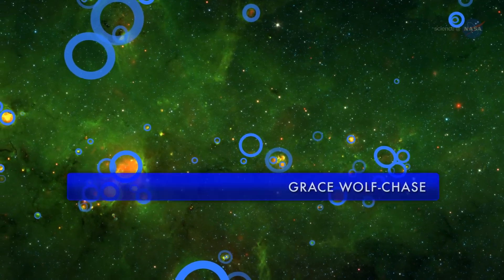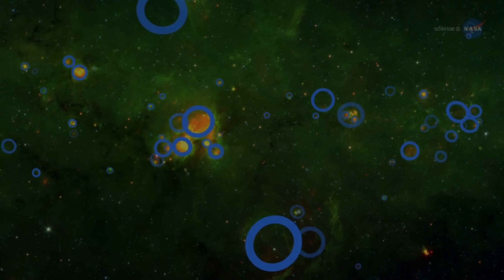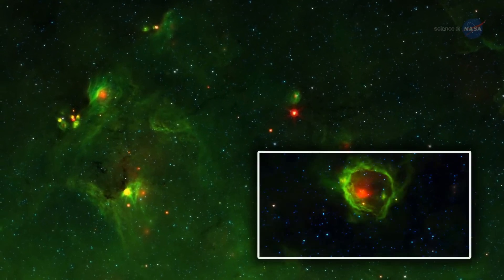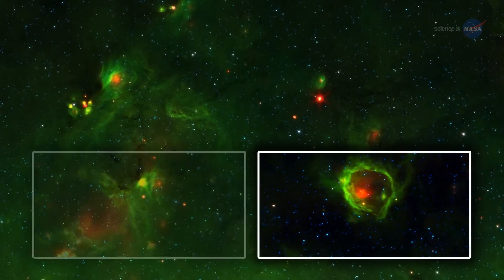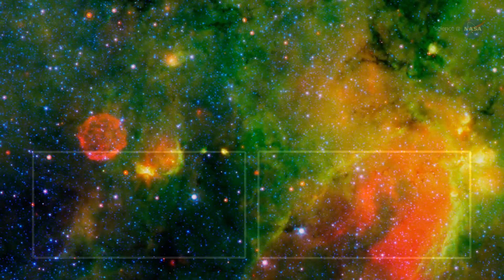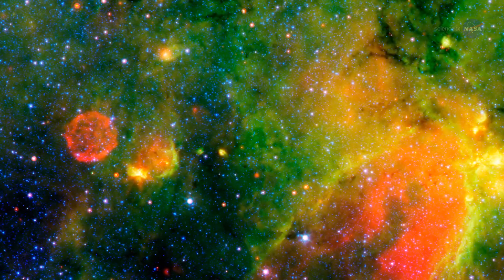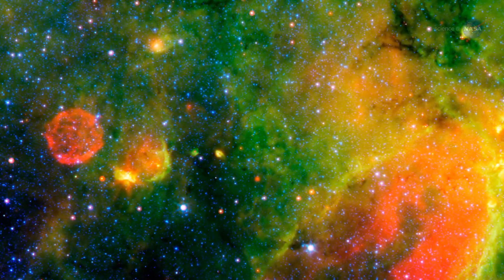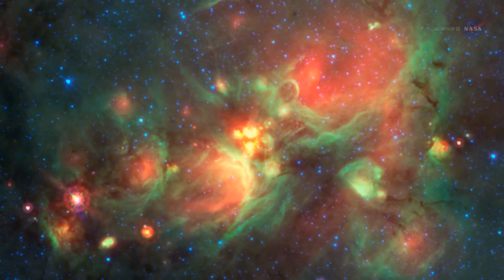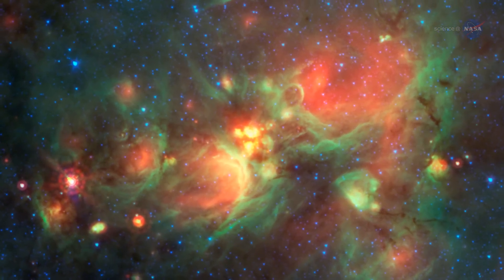And this brought the features to our attention, says Grace Wolfchase of the Adler Planetarium in Chicago. Before the yellow balls popped up, volunteers had already noticed green bubbles with red centers populating a landscape of swirling gas and dust. These bubbles are the result of massive newborn stars blowing out cavities in their surroundings. When the volunteers started reporting that they were finding objects in the shape of yellow balls, the Spitzer researchers took note.